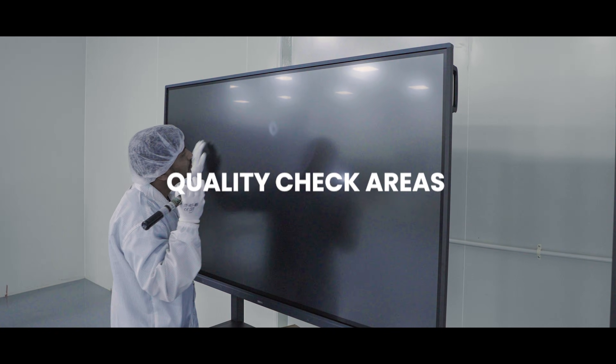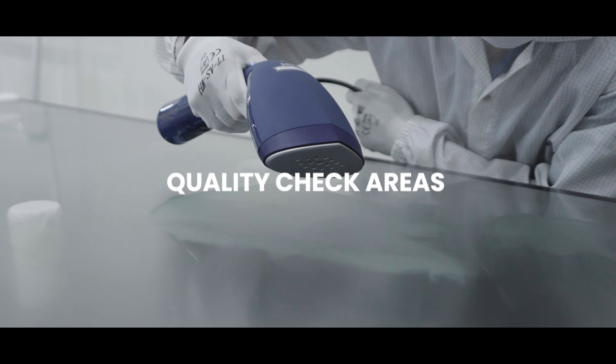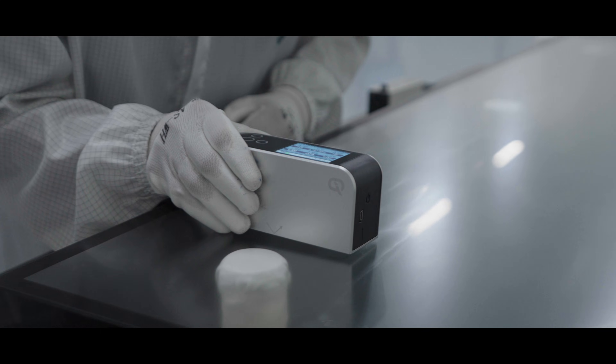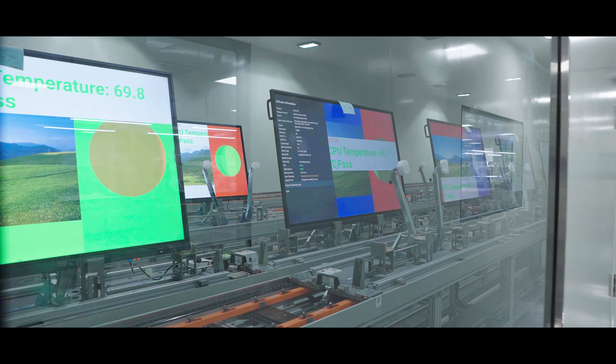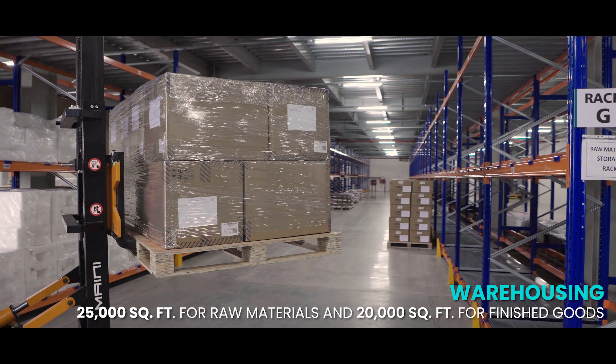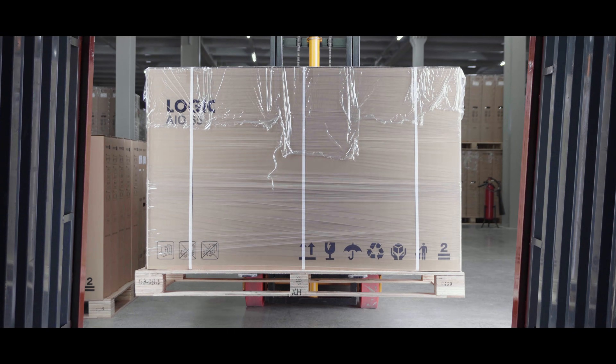Every product undergoes stringent quality checks in our incoming quality check area, followed by reliability testing and aging processes to ensure durability. From raw material storage to finished goods, every detail of our production ecosystem is meticulously planned.